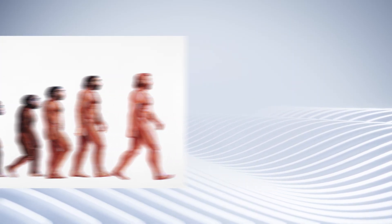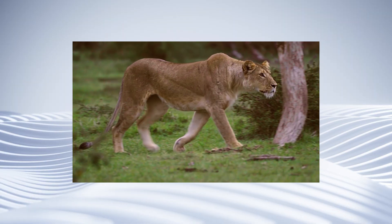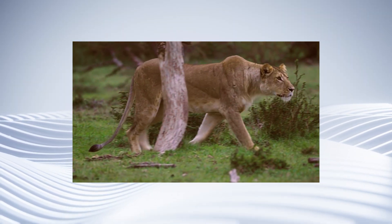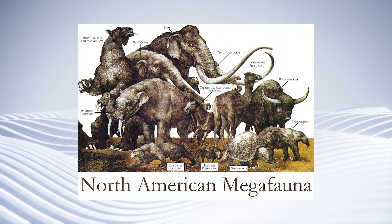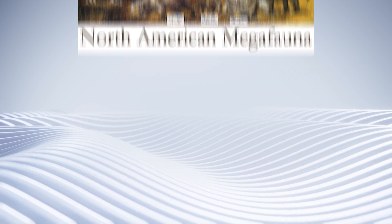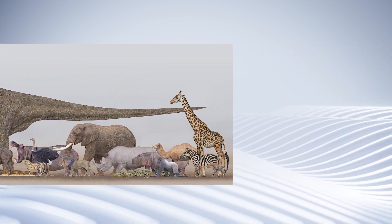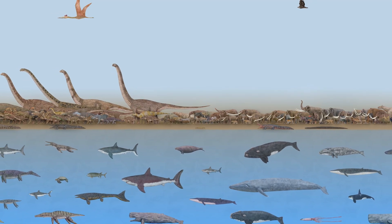And for every success story — every perfectly adapted predator, every efficient herbivore, every creature that thrived for millions of years — there are dozens of evolutionary experiments that just didn't work out. And some of these failures, they were absolutely massive. We're talking about giant animals that evolution tried to make work, animals that seemed like they should have been successful, but for whatever reason, they flopped.